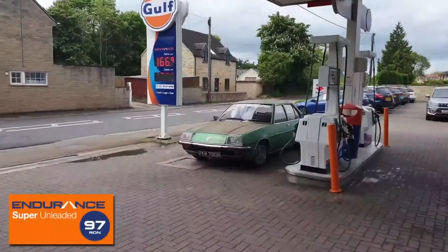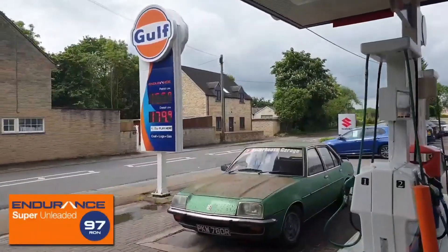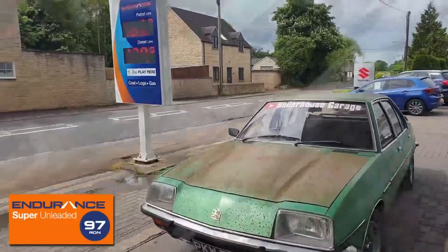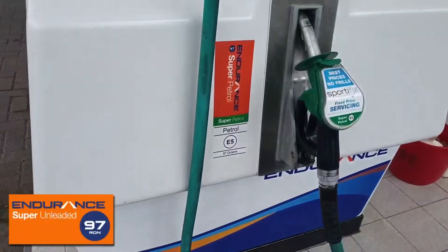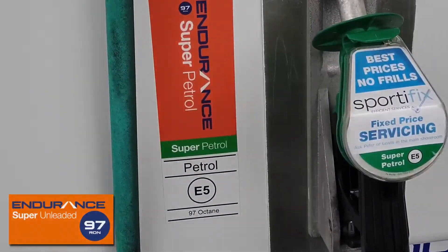Welcome back to Boiler House Garage. If you've been following our ethanol testing video series, you may remember that I've had a bit of a time trying to get hold of certain super unleaded brands — Gulf Endurance being one of them — but at last I have some.